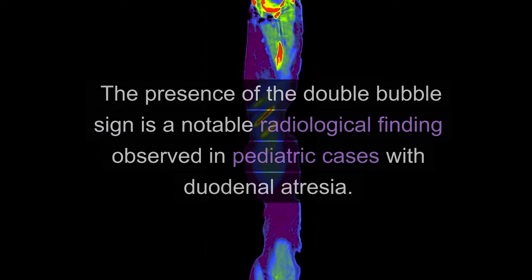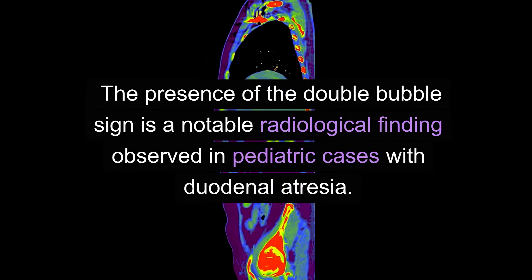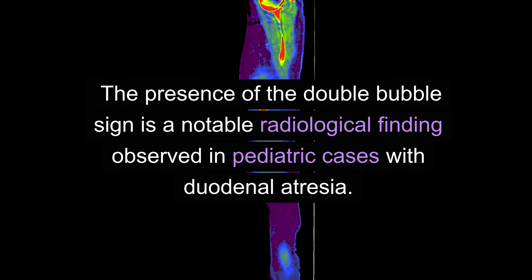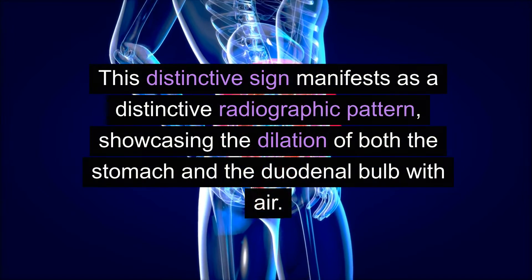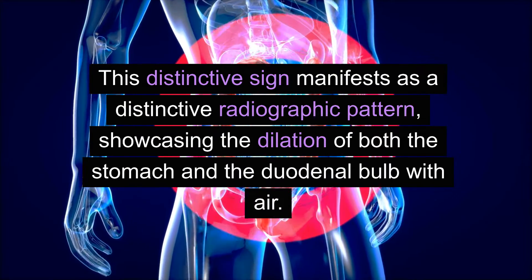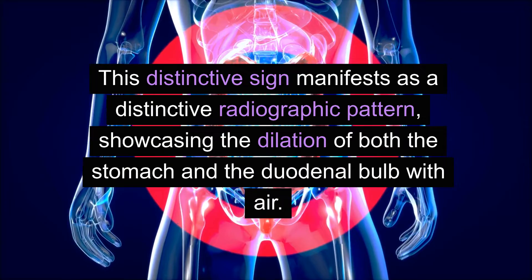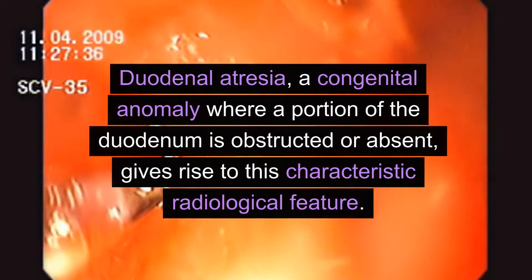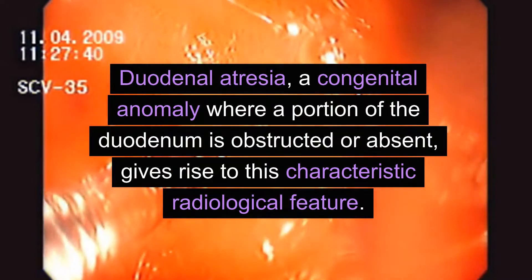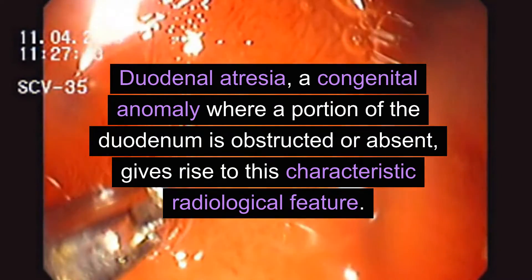What is the double bubble sign? The presence of the double bubble sign is a notable radiological finding observed in pediatric cases with duodenal atresia. This distinctive sign manifests as a radiographic pattern showcasing the dilation of both the stomach and the duodenal bulb with air. Duodenal atresia, a congenital anomaly where a portion of the duodenum is obstructed or absent, gives rise to this characteristic radiological feature.